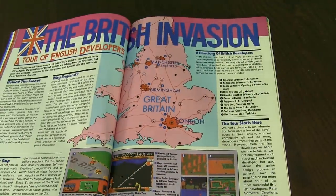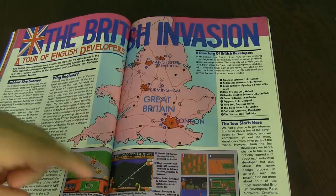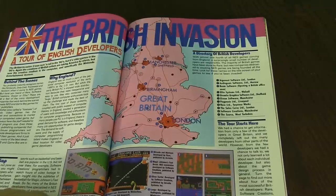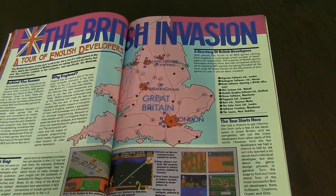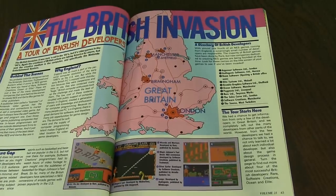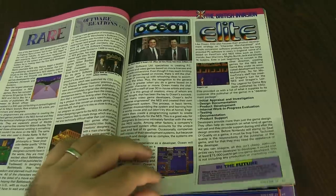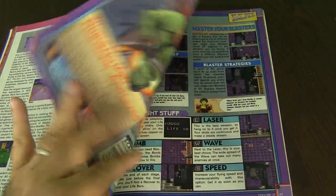The British Invasion talks about a tour of English developers. It talks about Rare, RC Pro-Am, and Image Soft. It talks about just different game developers. Dragon's Lair is right there, so you can play a different game for the NES based on the arcade. RC Pro-Am is an awesome game, though. Rare, Dragon's Lair, you got Ocean, Elite, Software Creations.